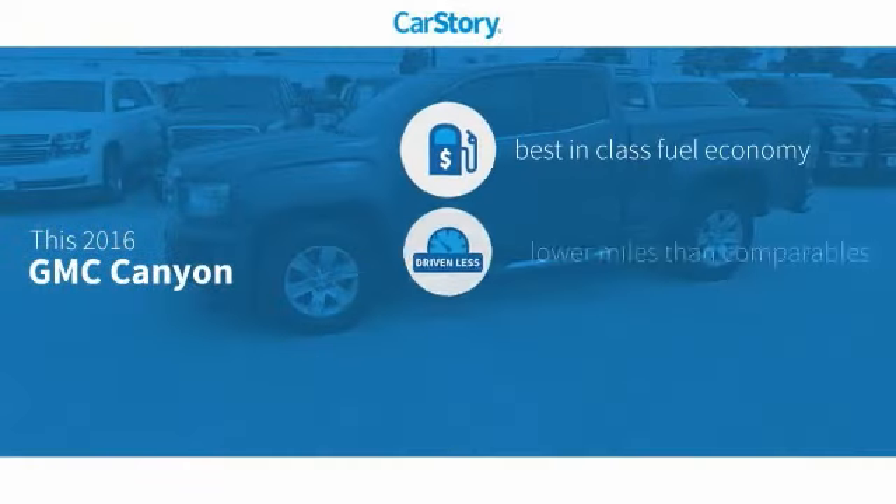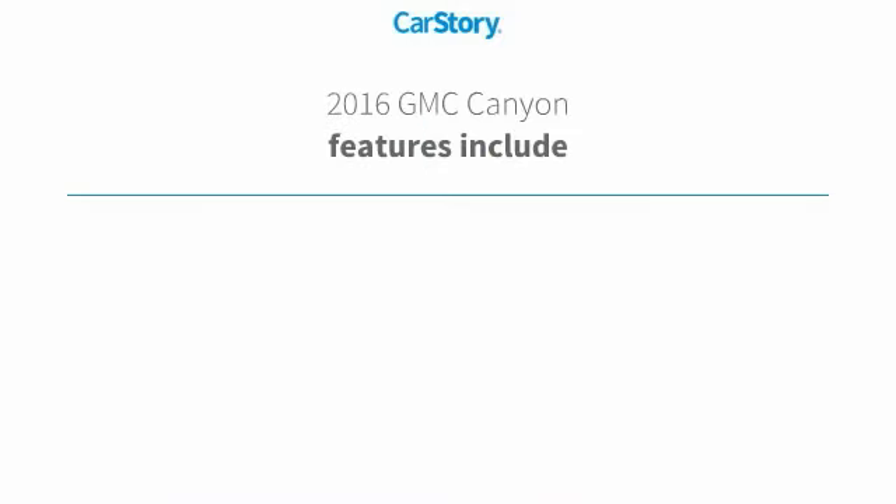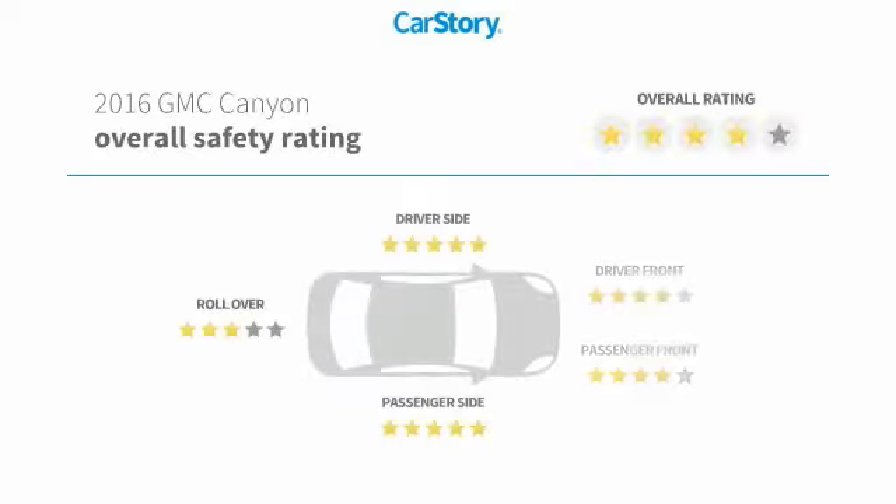Car Story Research indicates this vehicle as having best-in-class fuel economy, low miles, and a good deal. Features also include keyless entry, steering wheel controls, voice-activated command system, and hands-free Bluetooth integration.